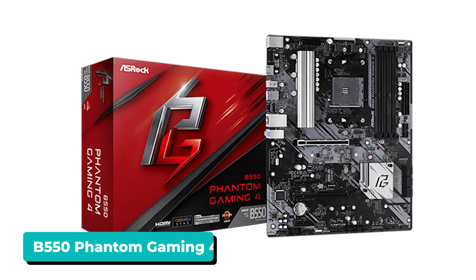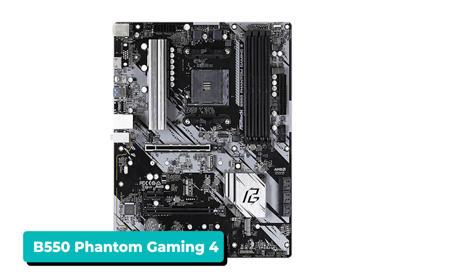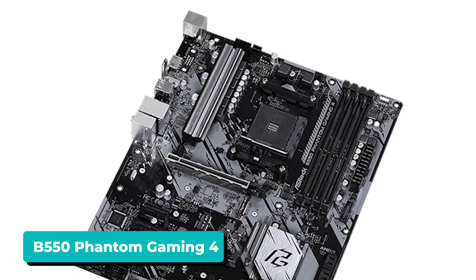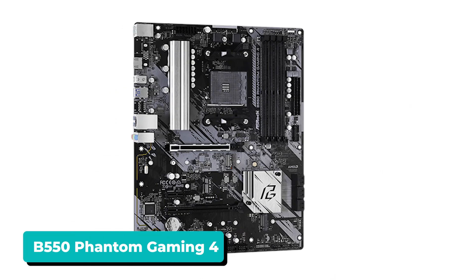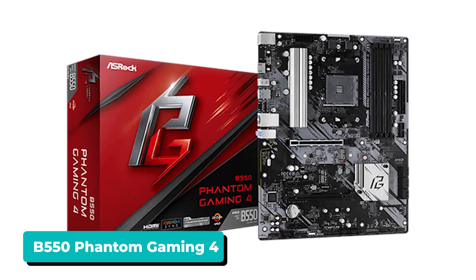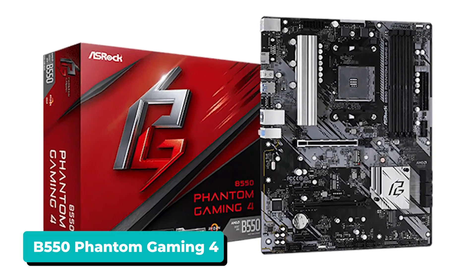For the motherboard, we upgraded to a B550 option. The B550 Phantom Gaming 4 is not flashy, but it features Wi-Fi, PCIe 4 support, and a reliable BIOS. PCIe 4 makes this cheap motherboard future-proof for years to come, so the Phantom Gaming 4 is by far one of the best motherboards on a budget.